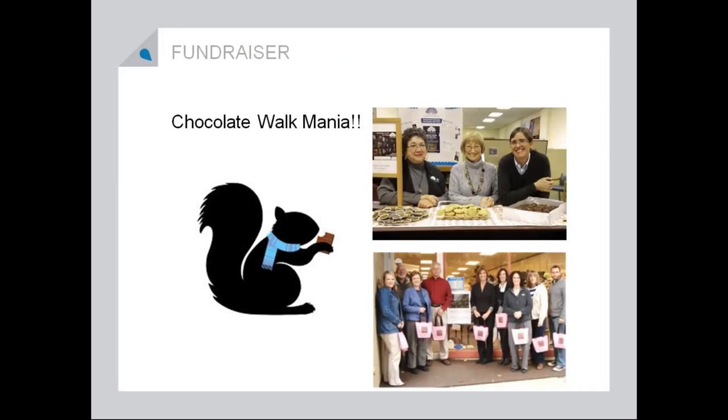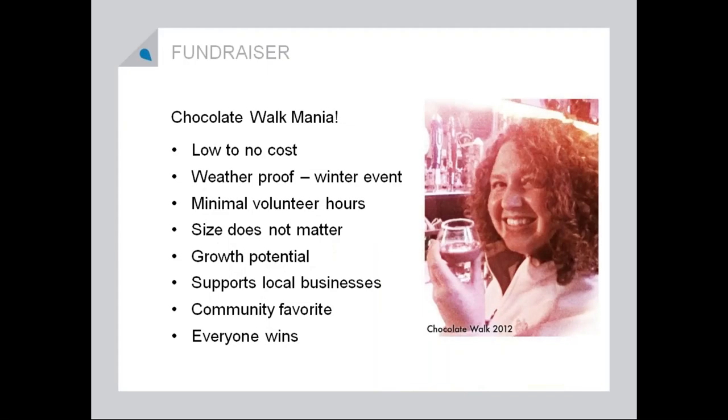My favorite fundraiser is the chocolate walk. If you're not doing a chocolate event in your downtown, you should be. This is one event that if you do it the right way, it will not cost you any money and it can put a decent-sized amount of money back into the coffers for your organization. It's a weatherproof event — don't do your chocolate walk in the summertime; chocolate melts. People will come when it's below zero outside to collect their chocolate and they will pay you money to do that. It takes minimal volunteer hours, the size in the beginning doesn't matter, you can grow this event each year, it supports local businesses, the communities love it, and everybody has a great time at chocolate walk.